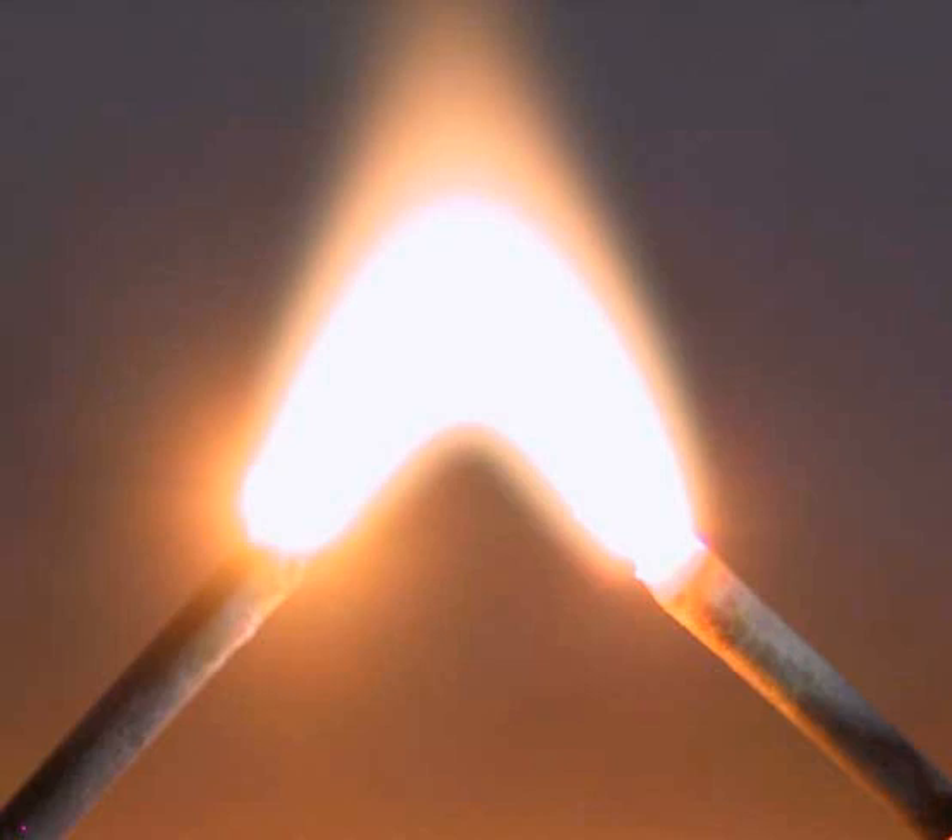An arc discharge is characterized by a lower voltage than a glow discharge and relies on thermionic emission of electrons from the electrodes supporting the arc. An archaic term is voltaic arc, as used in the phrase Voltaic Arc Lamp. Techniques for arc suppression can be used to reduce the duration or likelihood of arc formation.